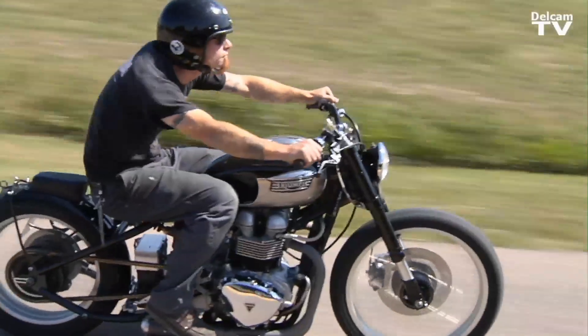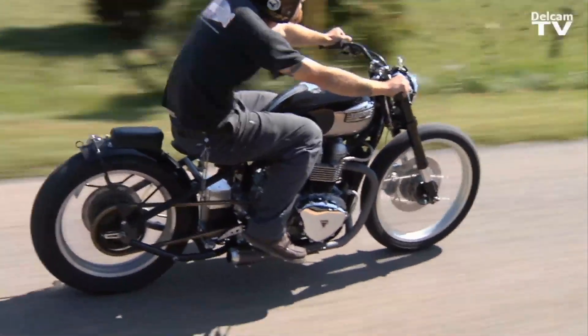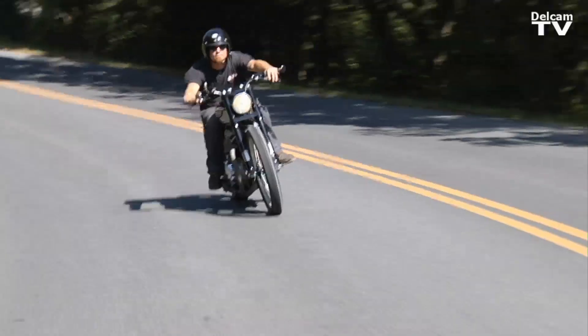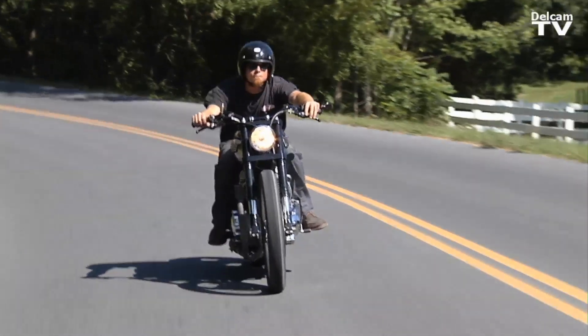I try not to fit the mold of the typical custom bike builder. FeatureCam was absolutely a good tool to allow me to do that. I've been riding motorcycles and fabricating all my life, and I just like to try things and see if they work, and this saves a lot of expense that way.